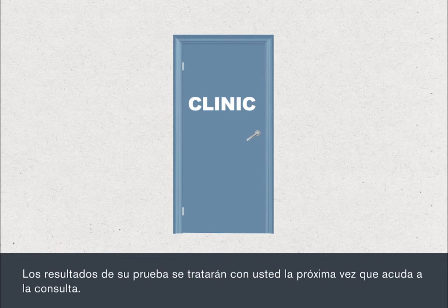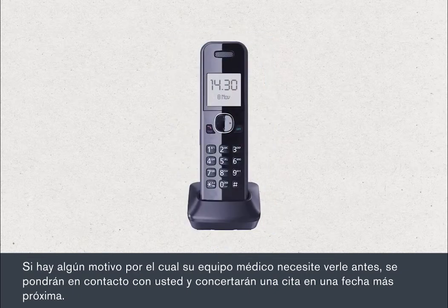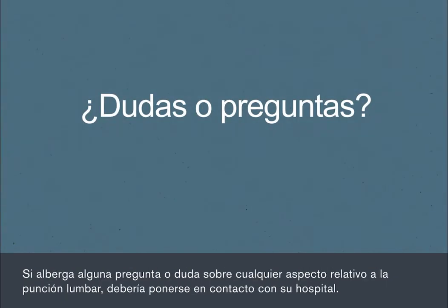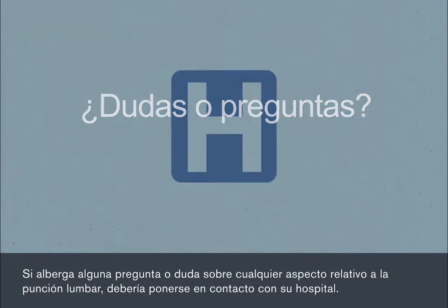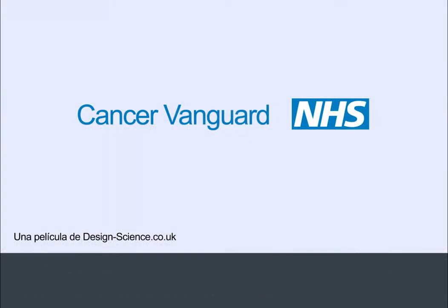Your test results will be discussed when you next attend the clinic. If there is any reason why your medical team needs to see you sooner, they will contact you and arrange an earlier appointment. If you have any questions or concerns about any aspect of your lumbar puncture, you should contact your hospital.